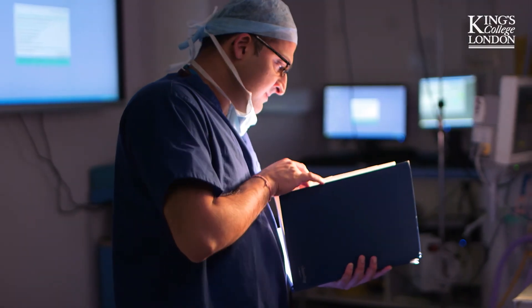Innovations in medicine and surgery are really pushing the boundaries of science. And as a researcher, it's really exciting to be a part of that.